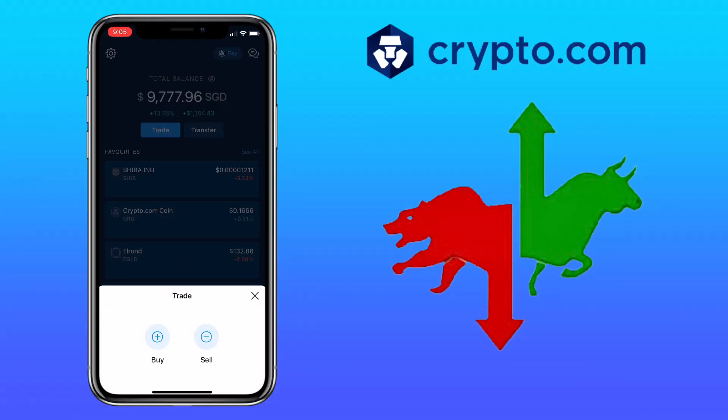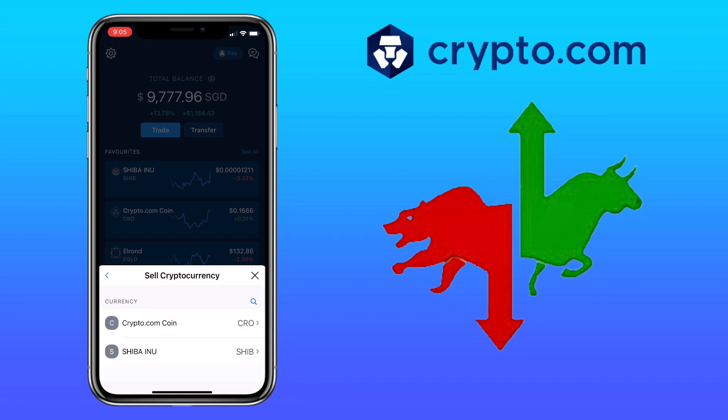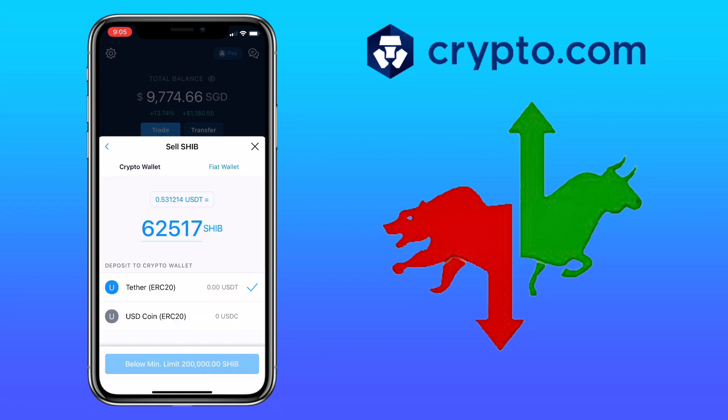This time I'll show you how to sell tokens. To do it, just click Sell and select the coin you want to sell — let me pick Shiba Inu. Next, select where you want it to be sent. For SHIB, I can choose crypto wallet and trade it for USDT or USDC. I can also put it in my fiat wallet if I plan to withdraw it to my local bank.